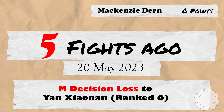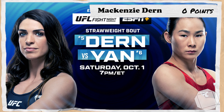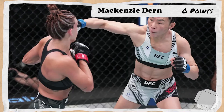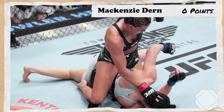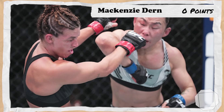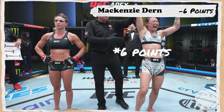5 fights ago for Dern takes us to the 20th of May 2023 for UFC Fight Night Dern vs Yarn, where Mackenzie, ranked 5th, would take on 6th ranked strawweight Yarn Jiao Nan. In a classic striker vs grappler matchup, Dern would get close to fully locking in submission attempts multiple times but ultimately fail to secure any, as Yarn would piece her up on the feet. The judges sided with the damage done by Yarn in a majority decision victory, losing 7 points for Dern.